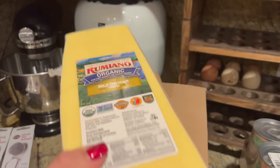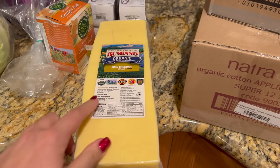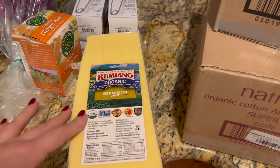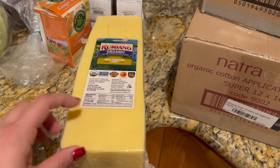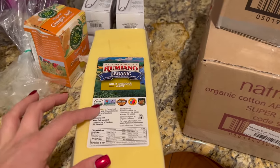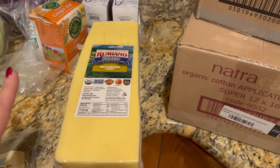One of the best things I like to buy at Azure is cheese. This is a five-pound block of organic cheddar. I have a hard time finding organic cheese in my area, and this is about $7 a pound — they had a cheaper brand but were out of it. For organic cheese, $7 a pound is a great, great price.